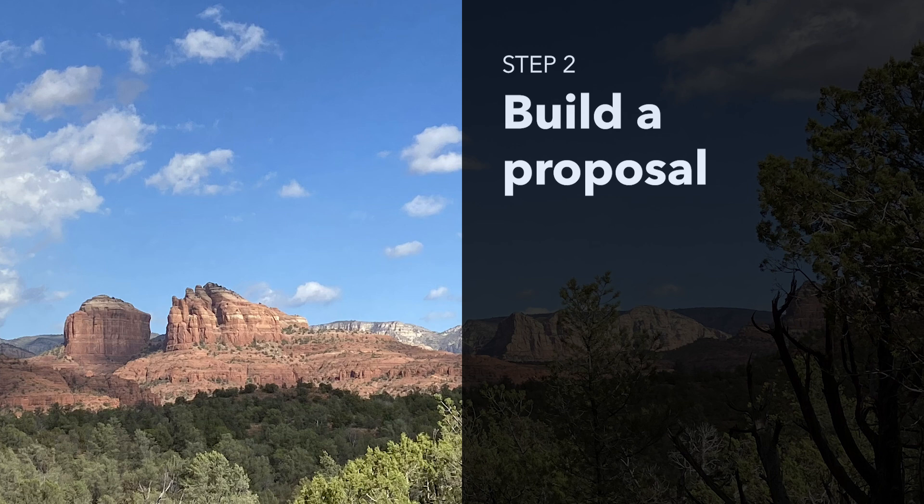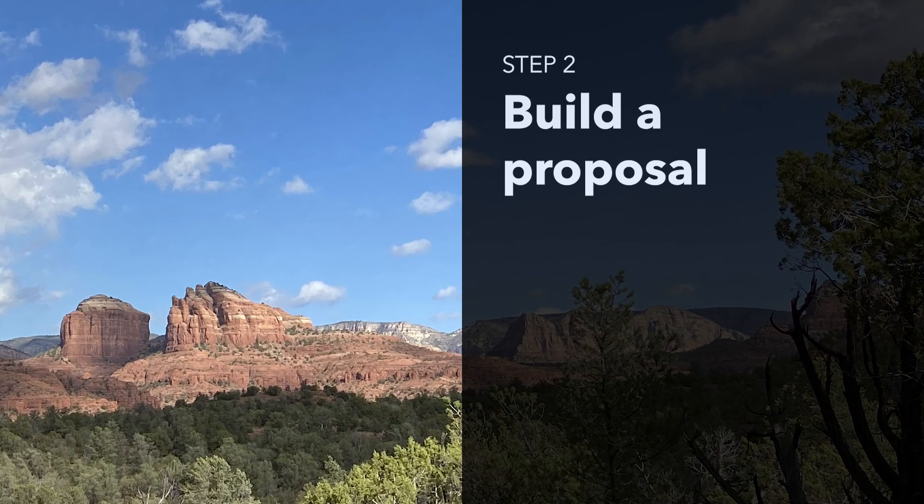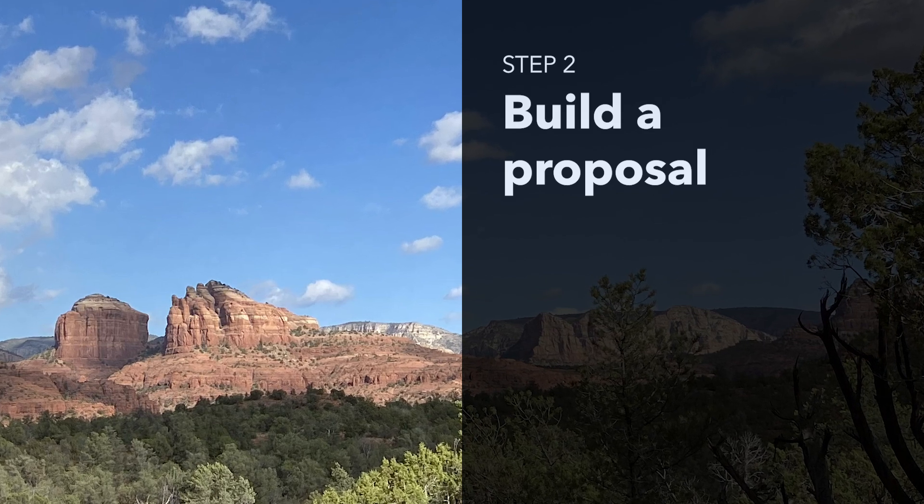Step 2: Create a detailed proposal outlining the benefits of a Library Park Pass program. Include potential partners, funding sources, and highlight success stories from other states to strengthen your case.